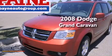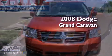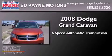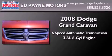This is a 2008 Dodge Grand Caravan. This minivan has a 6-speed automatic transmission and a 3.8-liter V6.